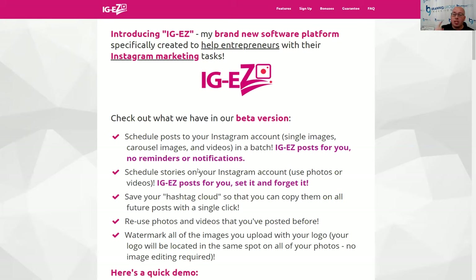You can also schedule stories on our software. It's not just posts that get added to your account — it's also stories. You can log into IGEZ, upload the graphics you want for your stories, and then schedule when those stories will be posted. That is so cool — no other software does that.